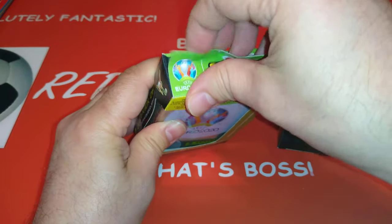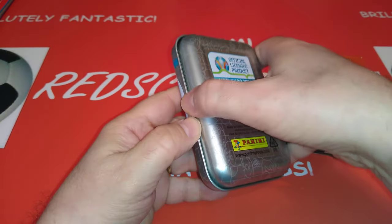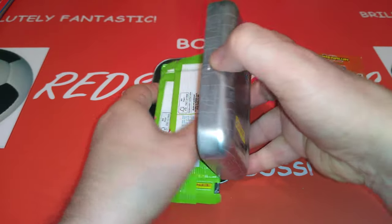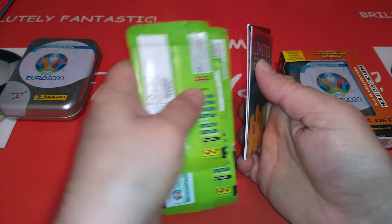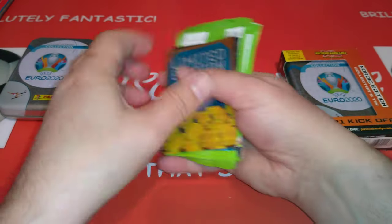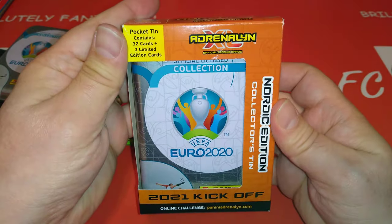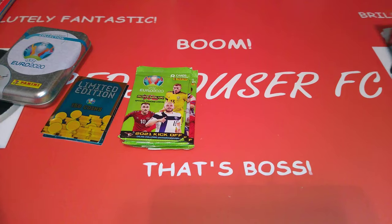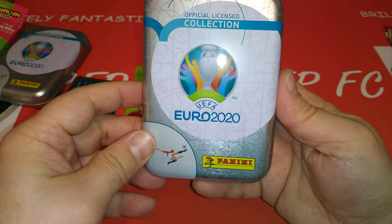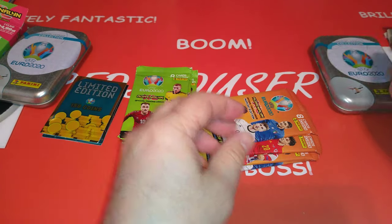We're going to open it up, the first tin, and we're going to see what's going to be in the Polish one. You're going to see the packets are different — there in the green, while the other ones in the orange. So here's the three from Scandinavia or Sweden, the Nordic edition. Same tin, not much difference, exactly the same. And the packets, we'll leave it here.